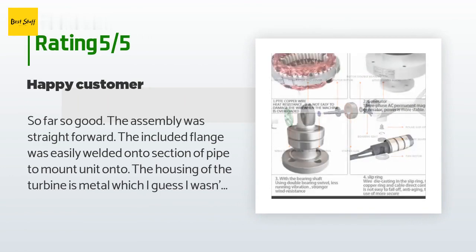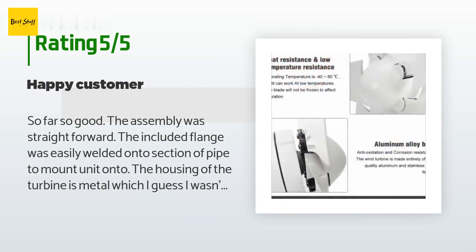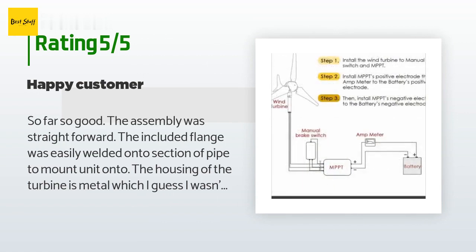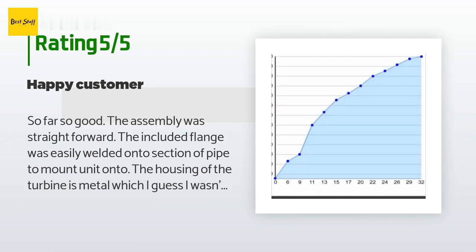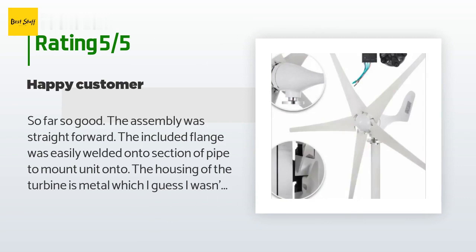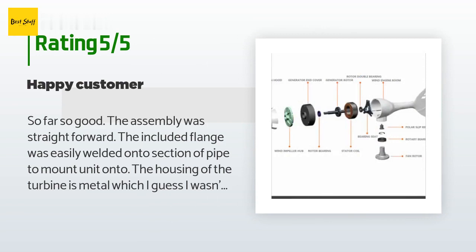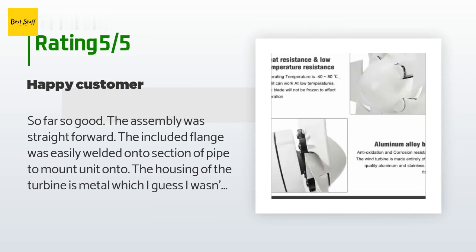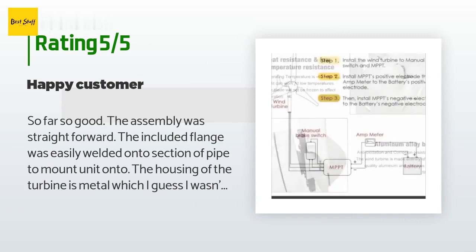A customer said: so far so good. The assembly was straightforward. The included flange was easily welded onto a section of pipe to mount the unit. The housing of the turbine is metal and appears well made. Overall very pleased with the product. After an update, I noticed an increased amount of battery charge in the mornings, averaging about a volt. I live in a dependably breezy area. Very pleased. I will be getting another of these before adding more panels to our system.